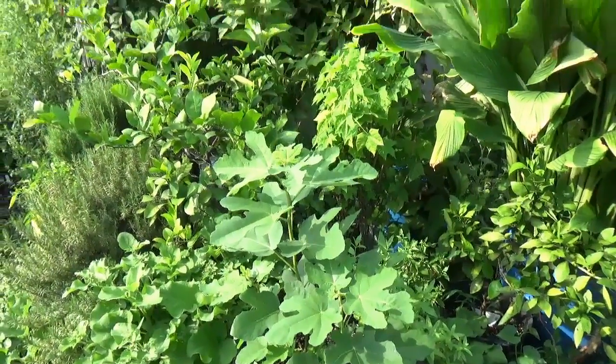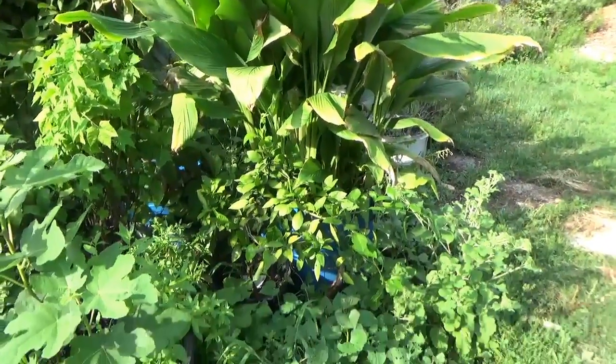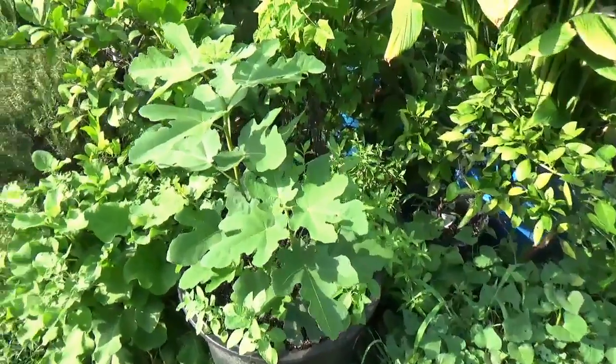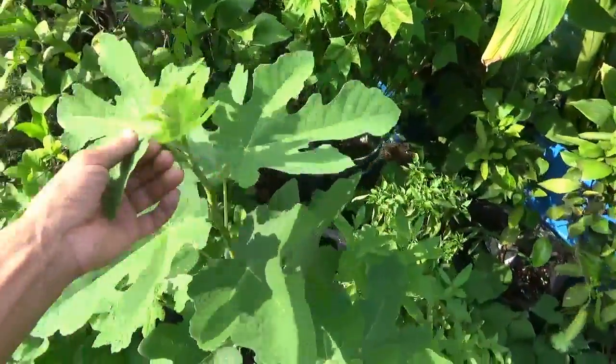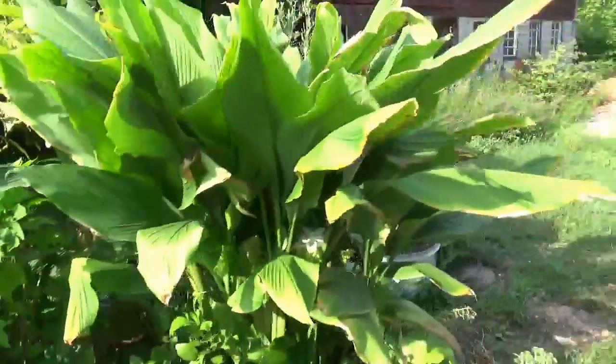We'll give you a quick clip of all the potted plants. You can see with good feedings and waterings their growth has become explosive. Look at this fig tree just blowing up. And the turmeric.